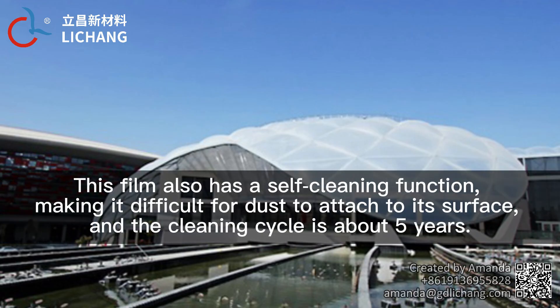This film also has a self-cleaning function, making it difficult for dust to attach to its surface, and the cleaning cycle is about 5 years.